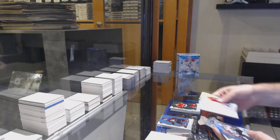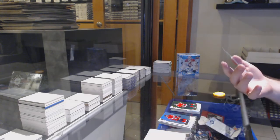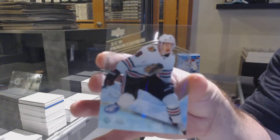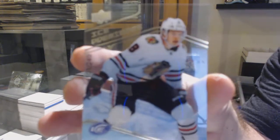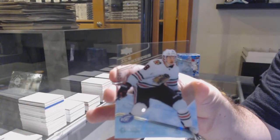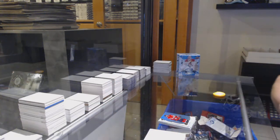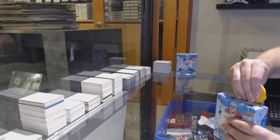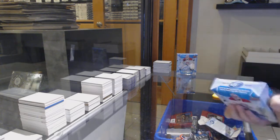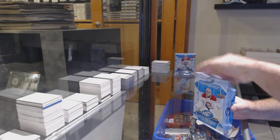Green of Patrick Kane for the Hawks - and that's a good one for the Hawks - $2.49 Dominic Kubalik, Chicago Blackhawks, $2.49 rookie Dominic Kubalik.